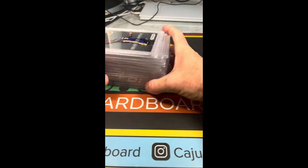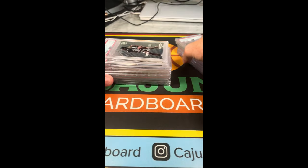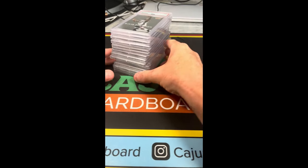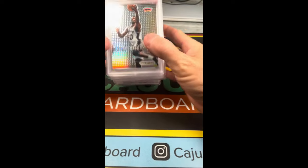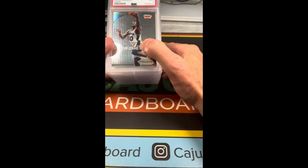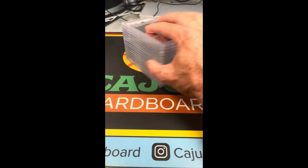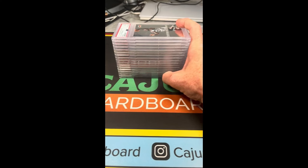That's your full stack — one, two, three... sixteen cards total. Fourteen of the 16 are in PSA 10 condition. For those of you interested, these cards are for sale. The only way to buy them is to follow me on Instagram or comment below and get in touch with me. I really would like to sell all 16 in bulk if at all possible.